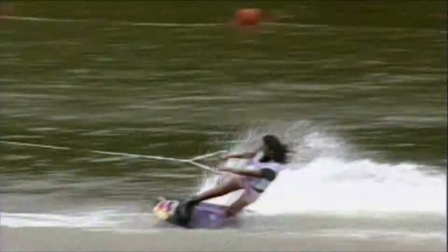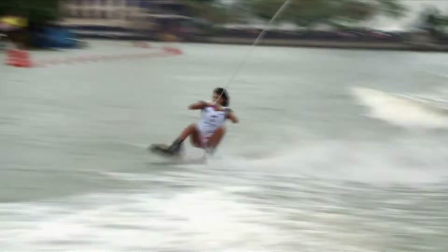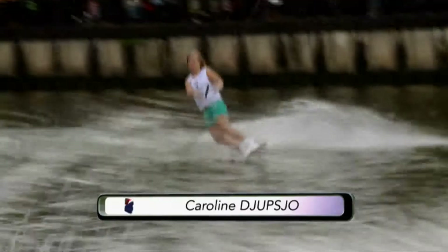We get our finals rolling with the first of our ladies. It's Sasha Christian of Singapore, who has improved so much since appearing in the World Cup just a few years ago, showing exactly how these sorts of events in this part of the world have been pushing wakeboarding forward.